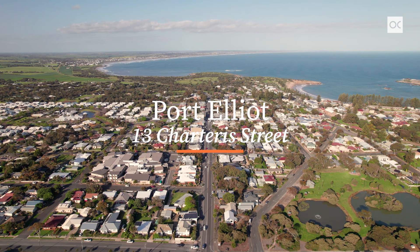Hi, I'm John Lewis. Hi, I'm Nick Van Vliet. We're from Owens-Casterly Real Estate. It's our pleasure to welcome you to 13 Charterer Street in the heart of historic Port Elliot.